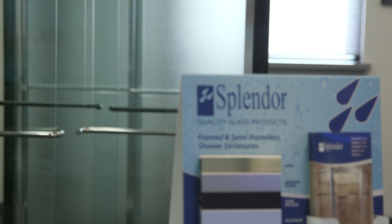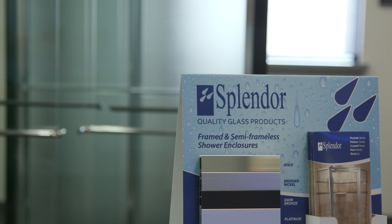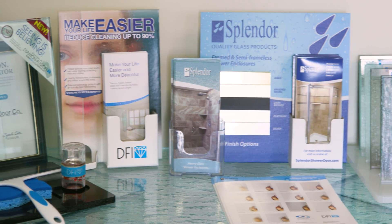As part of our commitment to delivering the highest quality product, our company applies Diamond Fusion protective coating to all of our shower door glass. We have been working with DFI for several years now and could not be more pleased with their product and service.